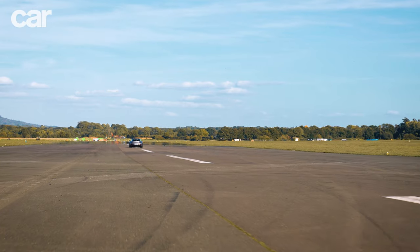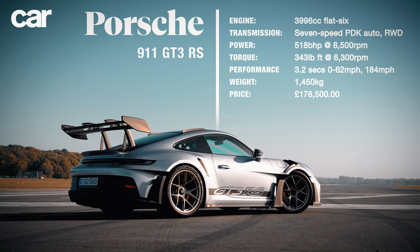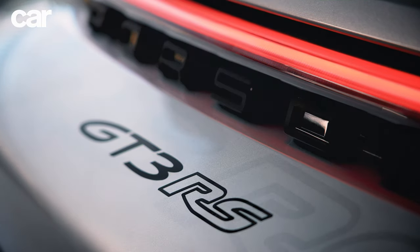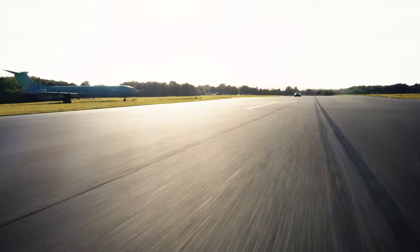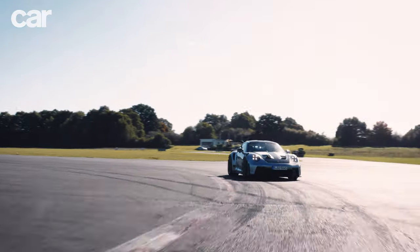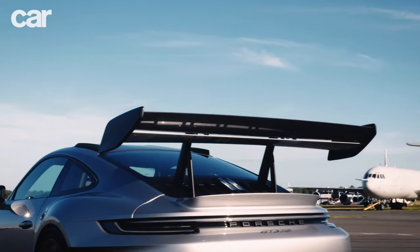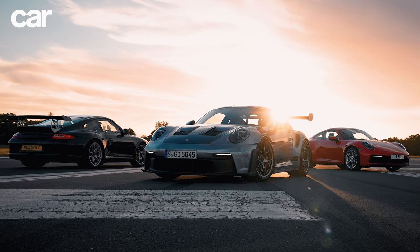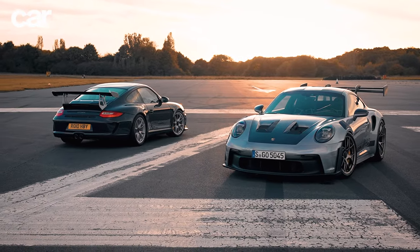Driving the spectacularly good Porsche 911 GT3 RS, it's hard to imagine how any 911 could ever deliver anything beyond its astounding levels of pace, telepathic feel and laugh out loud fun. Pound for pound, assuming you can get one for this price, it's one of the most astonishing cars on sale today and sits atop of perhaps the greatest model line in the history of sports cars. In short, it's the real deal.